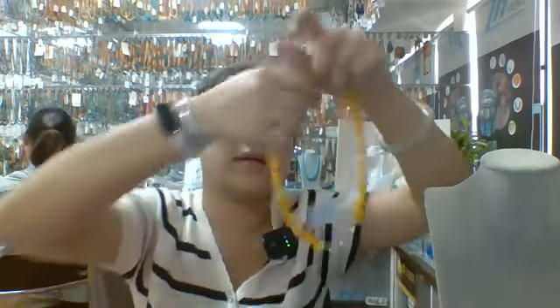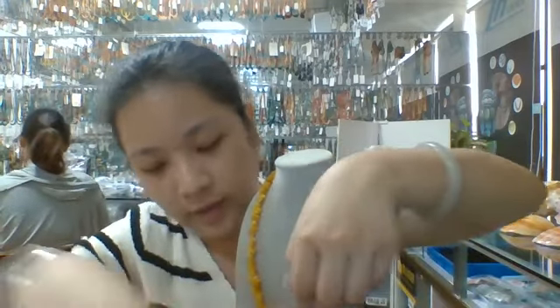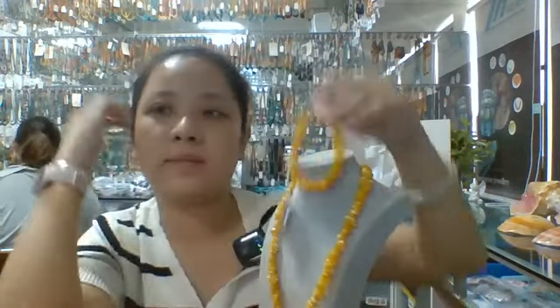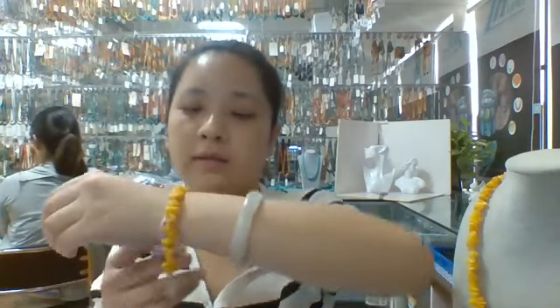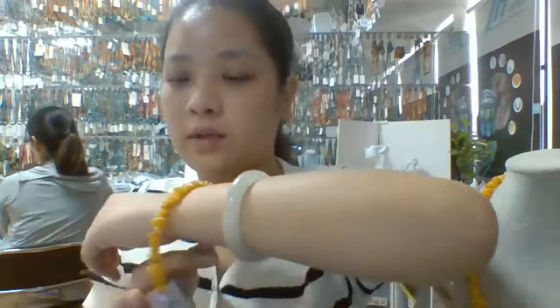Here is the earring, and here is the necklace and the earring. Here is the bracelet. The bracelet is about 7.5 inches long. This jewelry is combined with amber.